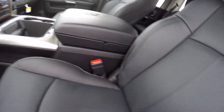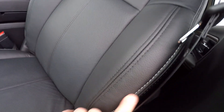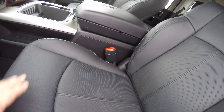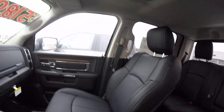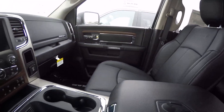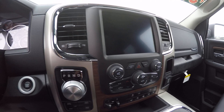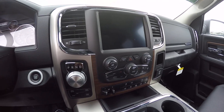Of course we've got this thing loaded up. Beautiful black leather with lighter stitching in the seats. You've got ventilated seats and heated seats. This one's even equipped with a sunroof, power sliding back window, and the 8.4 touchscreen radio — great system. Heated steering wheel and dual temperature control zones.